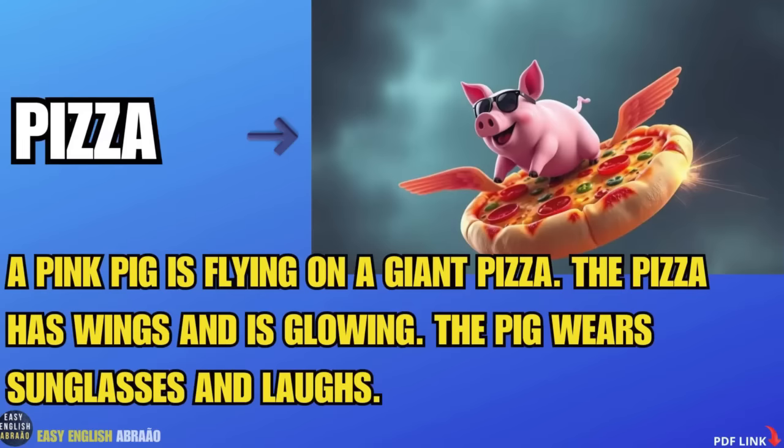Pizza. A pink pig is flying on a giant pizza. The pizza has wings and is glowing. The pig wears sunglasses and laughs.